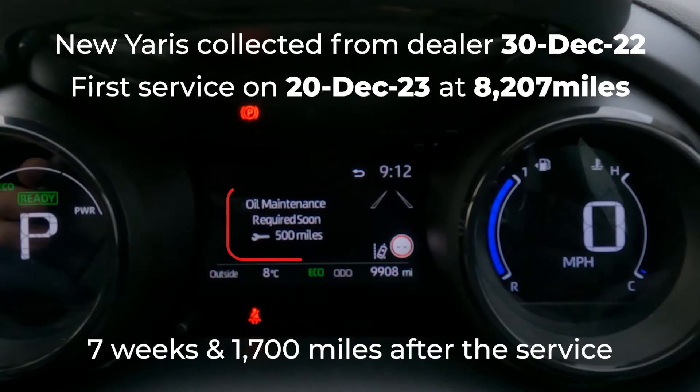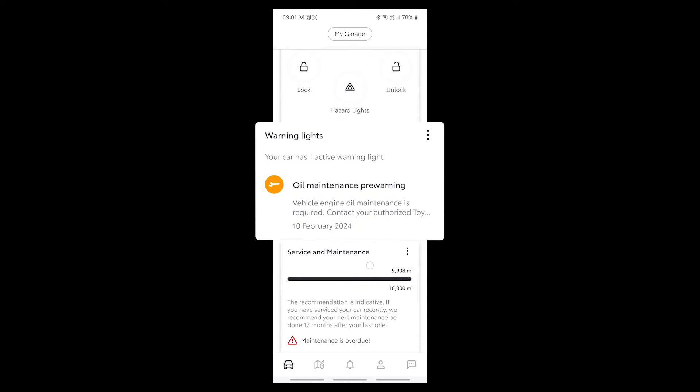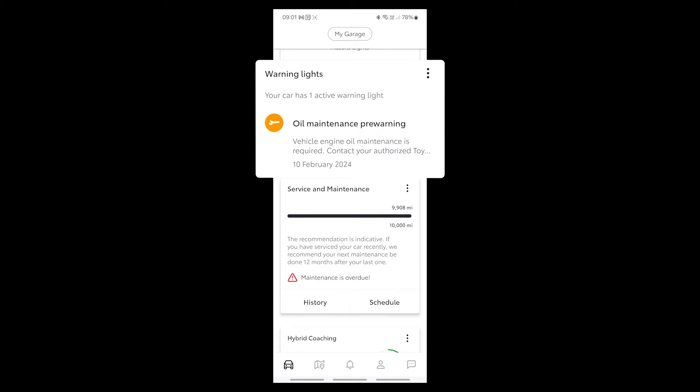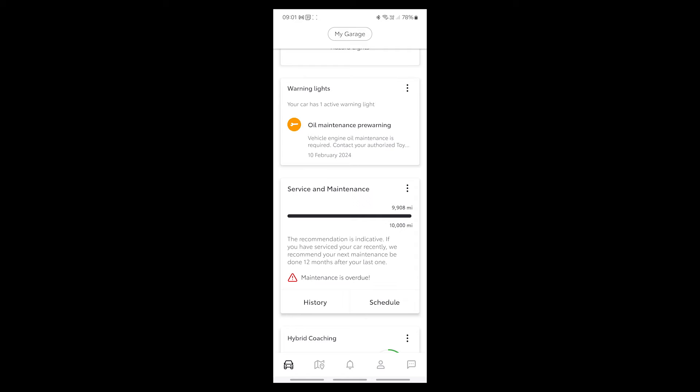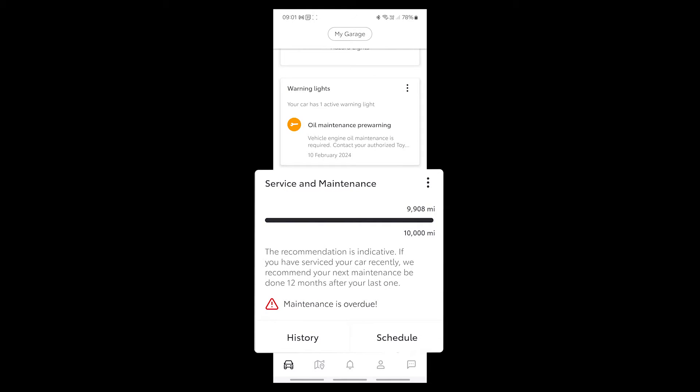I looked on the My Toyota app and in the warning light section I got the same oil maintenance warning. Obviously the first service included an oil change, so the warnings on my dashboard and in the app are wrong. As an aside, you will see that the service and maintenance section of the app has never recognised the fact that my car has actually been serviced.